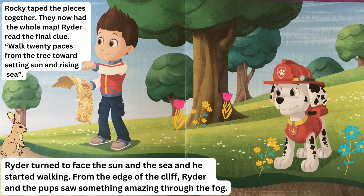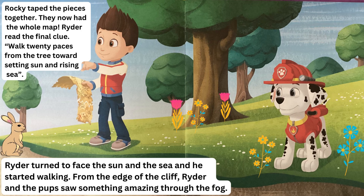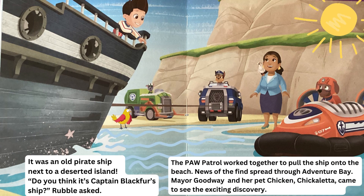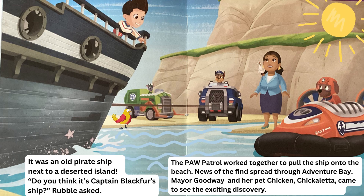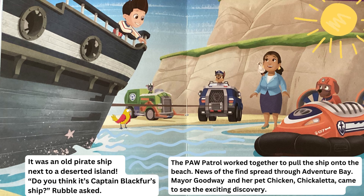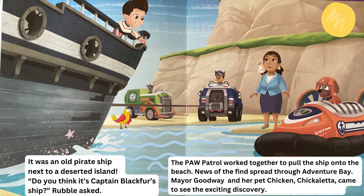Rocky taped the pieces together and they now had the whole map. Ryder read the final clue: "Walk twenty paces from the tree toward setting sun and rising sea." Ryder turned to face the sun and the sea and started walking. From the edge of the cliff, Ryder and the pups saw something amazing through the fog — it was an old pirate ship next to a deserted island. "Do you think it's Captain Blackfur's ship?" Rubble asked. The Paw Patrol worked together to pull the ship onto the beach.